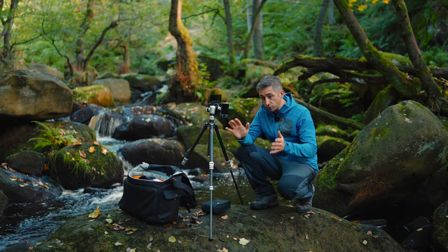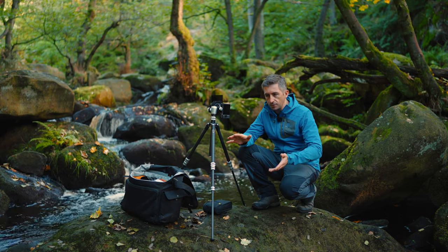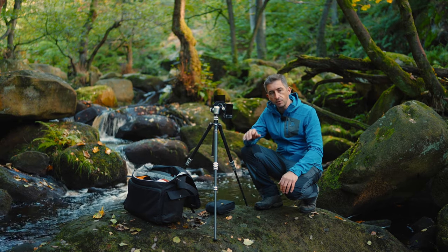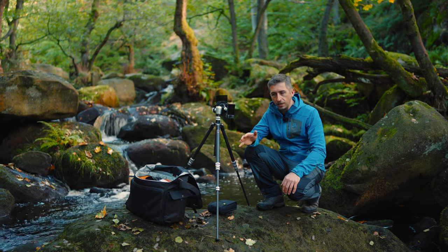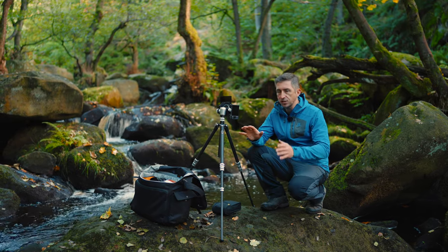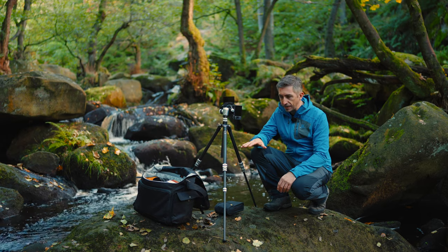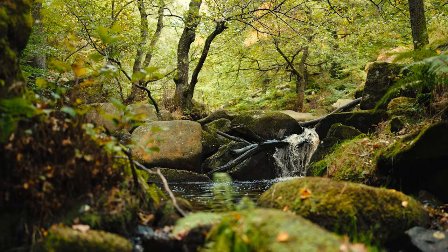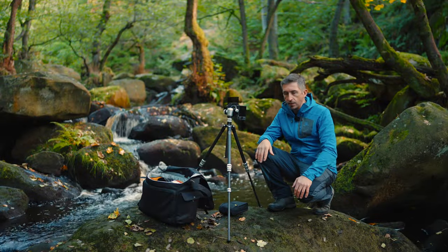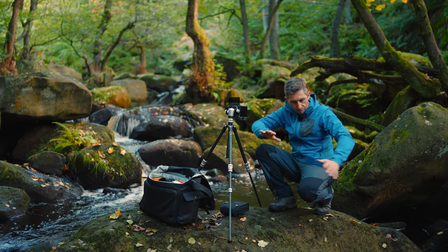Padley Gorge is a pretty popular location with photographers — probably in the top five in the Peak District. That means there are lots of existing shots on Google. With a lot of locations that's a problem because it's really hard to find a unique angle. But here there are so many positions — Burbage Brook probably has a hundred or two hundred little waterfalls all the way down, loads of places to set up. There's always an original shot here, and I think that's important — you don't just want to take the same shot as everyone else.